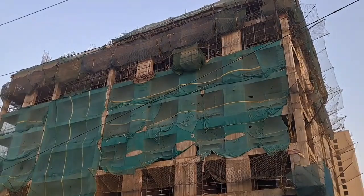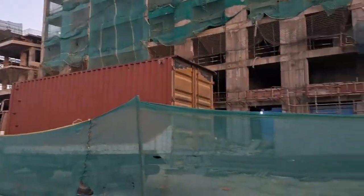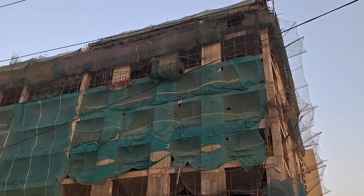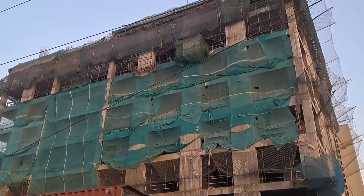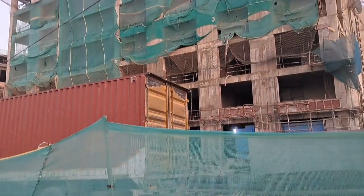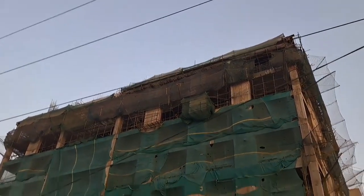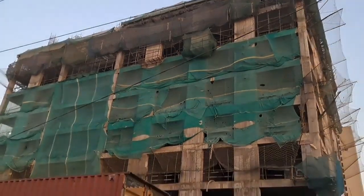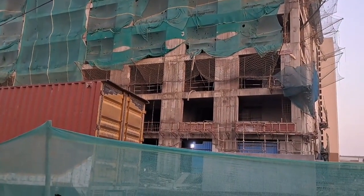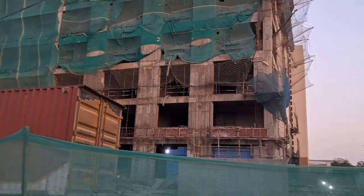This is the Prima Tower, G Plus 36 - that is Tower 2. You have got 7 floors of commercial on this side, and from the 8th floor to the 36th floor you have got apartments. On the 8th floor you have got a refuse floor as well. You have got 2 BHK and 3 BHK. 2 BHK is 1213 square feet and 3 BHK is 2413 to 2451 square feet.